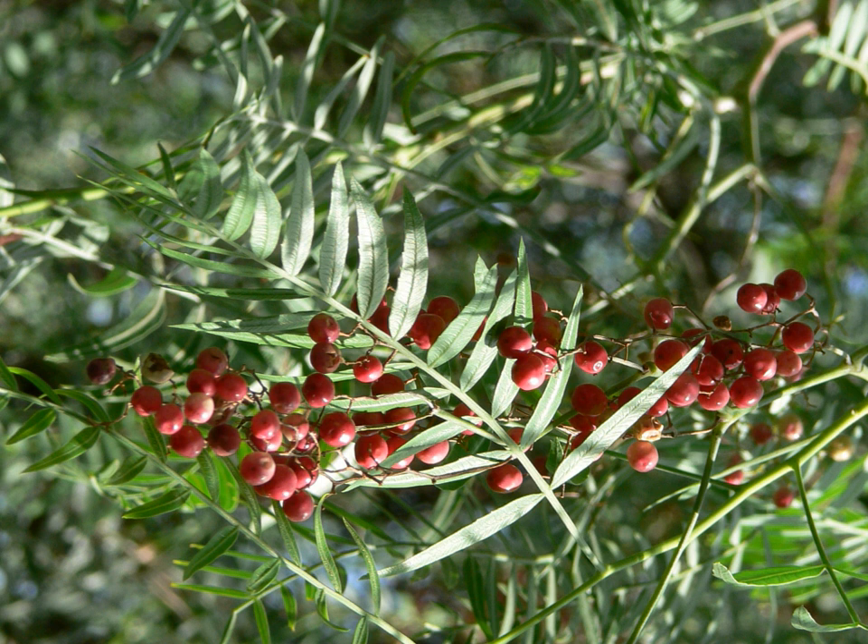The bright pink fruits of Schinus molle are often sold as pink peppercorns, although S. molle is unrelated to true pepper, Piper nigrum. The tree is host to Bombacomorpha bifascia, known as the pepper tree moth.